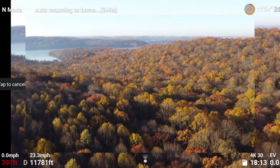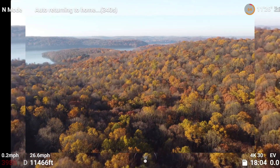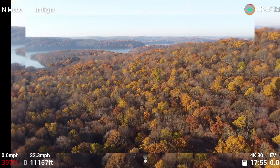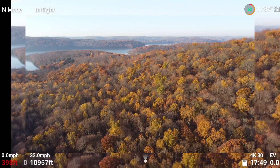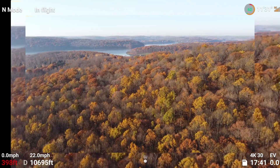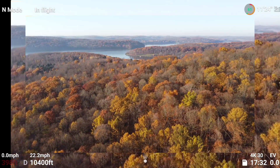Trying to stop that beeping — I'm just going to go ahead and tap cancel return to home and just fly it back manually. Get rid of that beeping; it's quite annoying. So yeah, there you see that little Mini 2 — 13,000 feet in this rough terrain. Pretty darn good. OcuSync 2.0 doing its job.